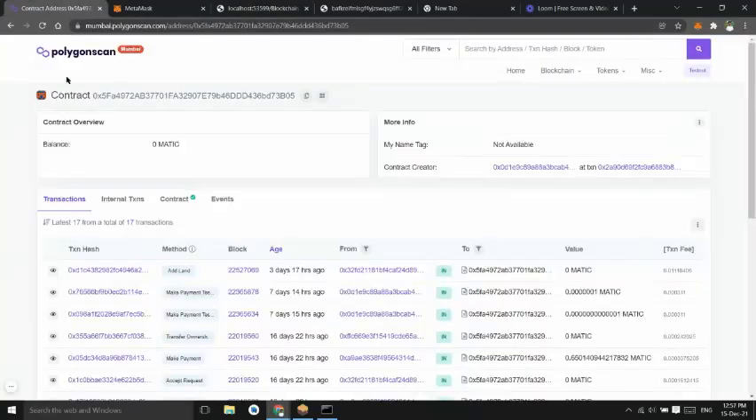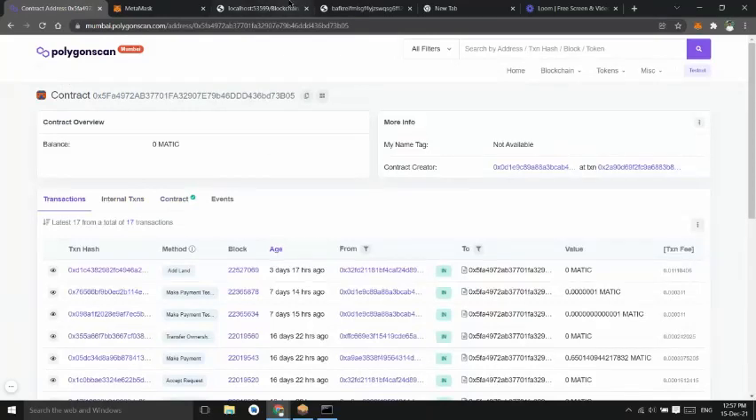We deployed our smart contract on the Polygon testnet. This is all about our project. Thank you.